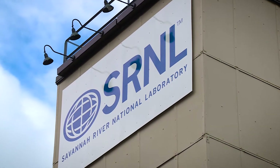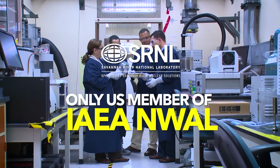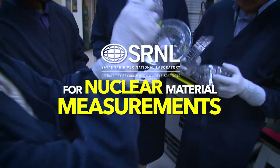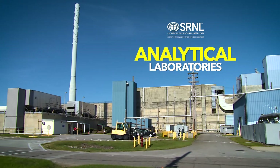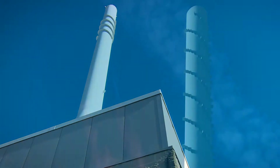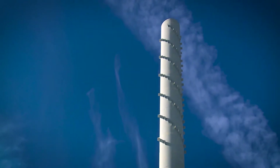In 2017, the Savannah River National Laboratory was named the only United States member of IAEA's Network of Analytical Laboratories for Nuclear Material Accountancy measurements. SRNL's Analytical Laboratories at DOE's Savannah River Site F Area have a long tradition of meeting and exceeding stringent international standards.